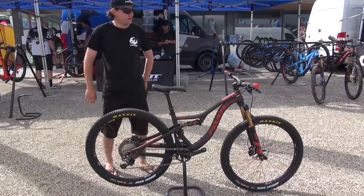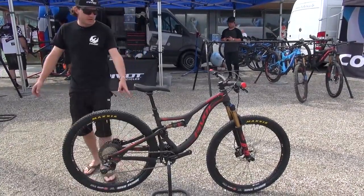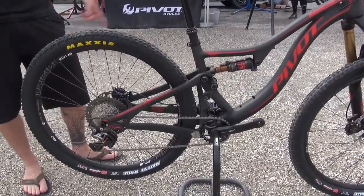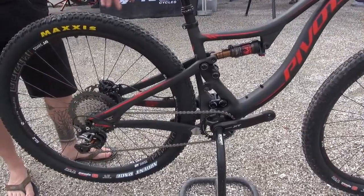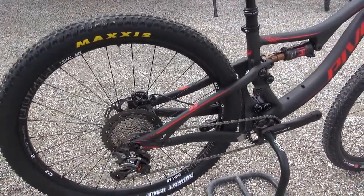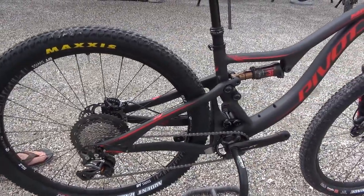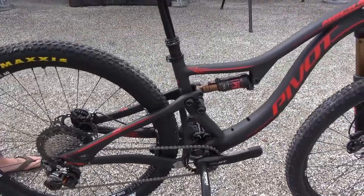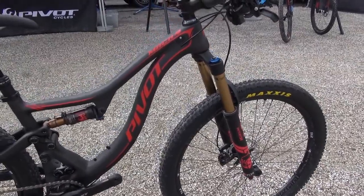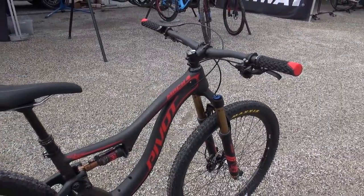Right here we have our newest family member, our updated Mach 4 Carbon. We actually updated the rear triangle of this bike — it's boost ready now with 148 millimeters. This gives us more tire clearance and also more stiffness in the rear triangle. It's a 27.5 wheel bike with 115 millimeters in the rear and a 130 or 100 millimeter fork in the front.